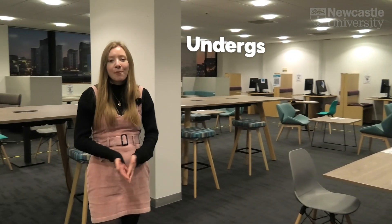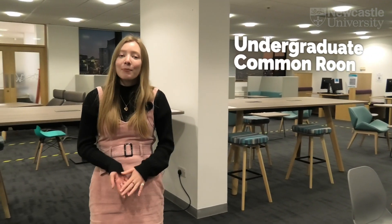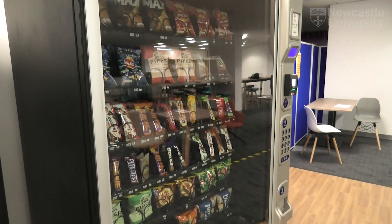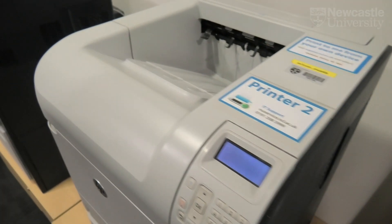This is our undergraduate common room. It's a great place to hang out between lectures or to do a bit of work. We've even got some IT clusters as well as printers that you can print from from your own device.